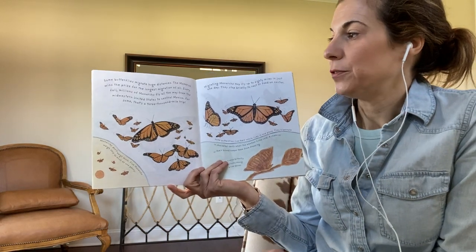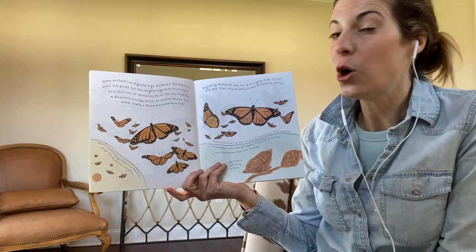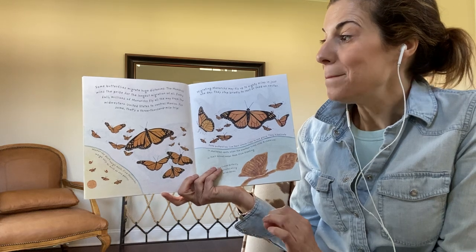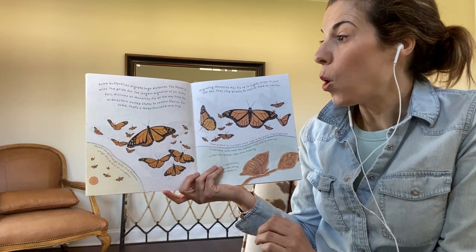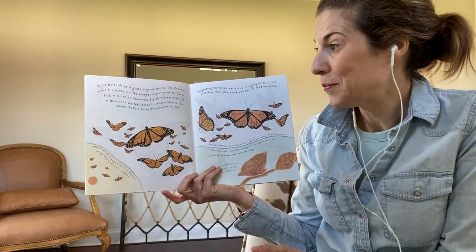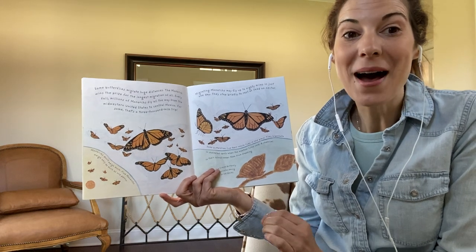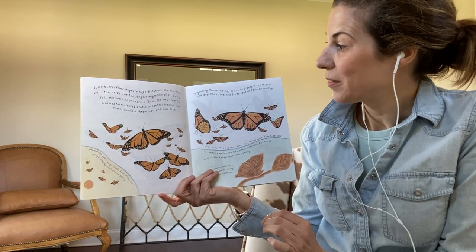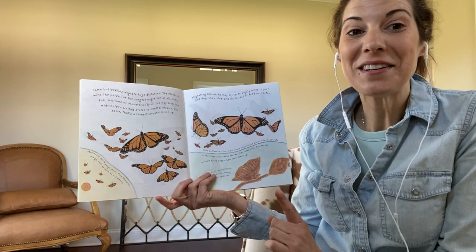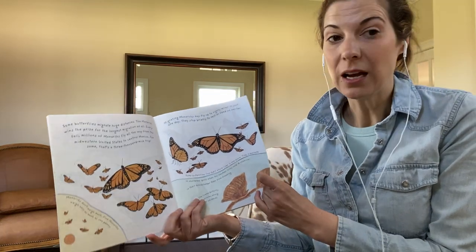Some butterflies migrate huge distances. The monarch wins the prize for the longest migration of all. Every fall, millions of monarchs fly all the way from the Midwestern United States to central Mexico. For some, that's a 3,000 mile trip. Migrating monarchs may fly up to 80 miles in just one day. They stop briefly to rest or feed on nectar.